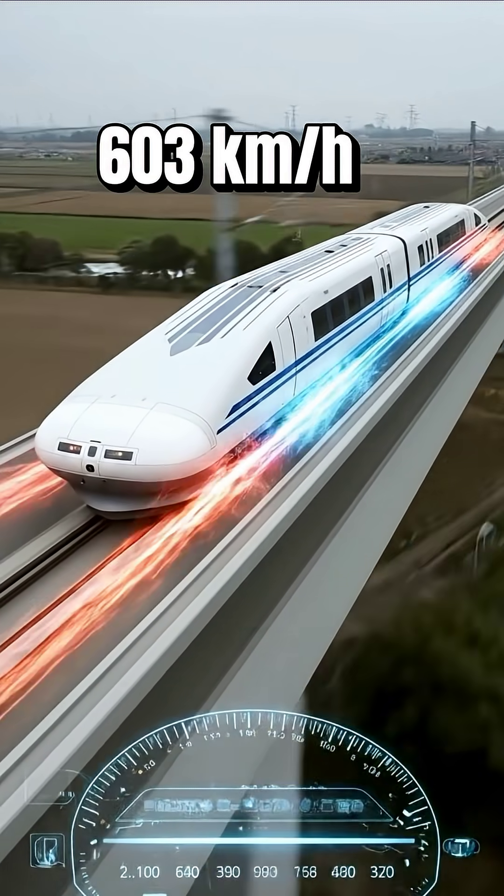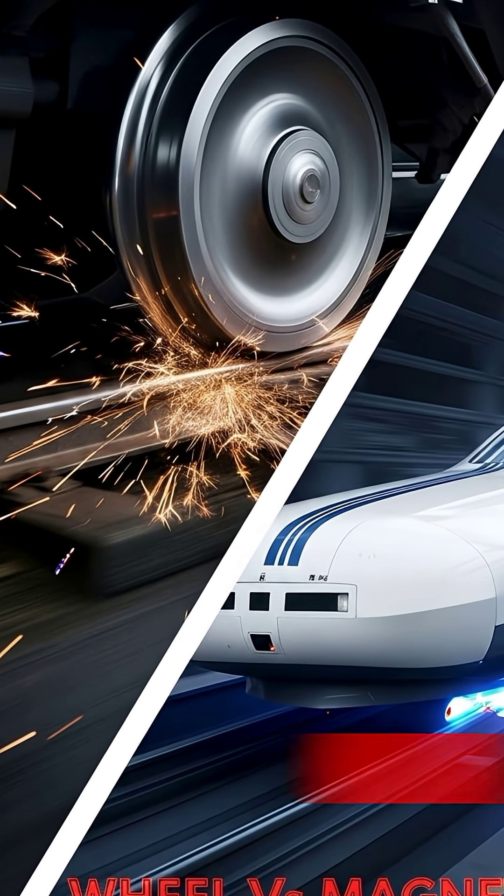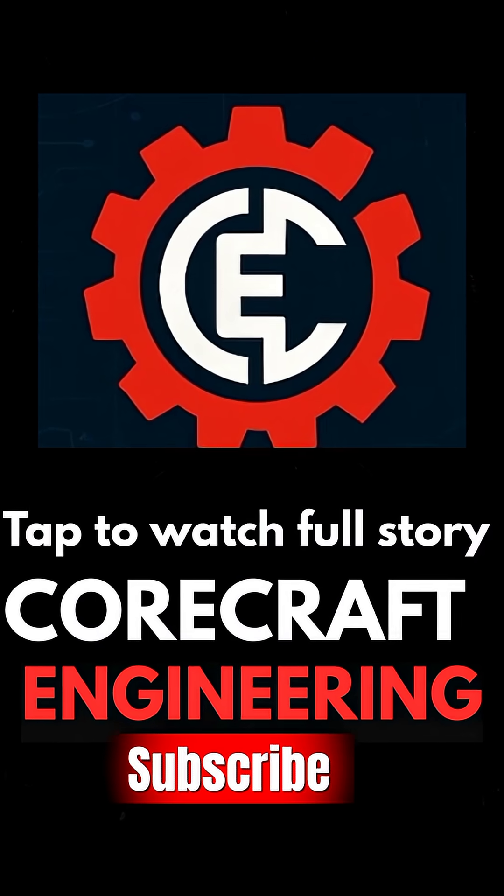To see the full engineering breakdown, watch the full video on my channel, CoreCraft Engineering. Subscribe so you don't miss the next one.